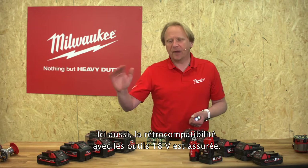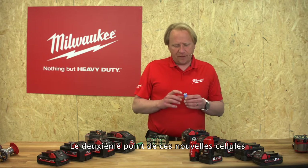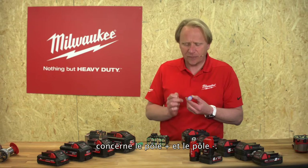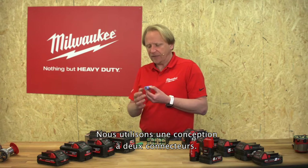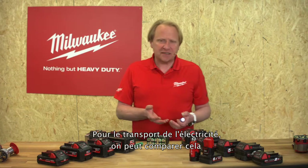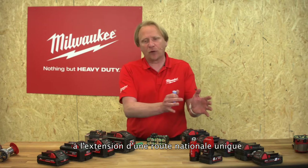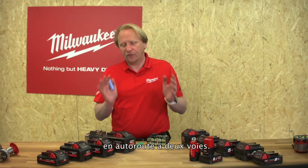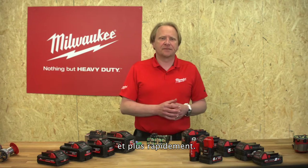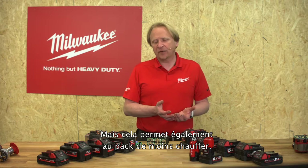The slightly bigger 21700 cell gives us 46 percent more content, so we can store 46 percent more energy in the battery. And again we are still absolutely backwards compatible to every 18-volt tool. A second point about the new cells: for both the plus pole and the minus pole we use a two-tap design. For the electricity transport, we can compare it with the expansion from a single country road to a two-lane freeway — electricity can flow much much easier and much much faster.